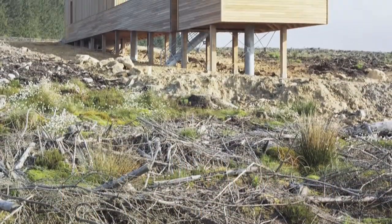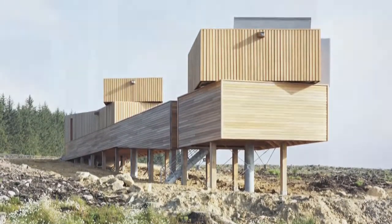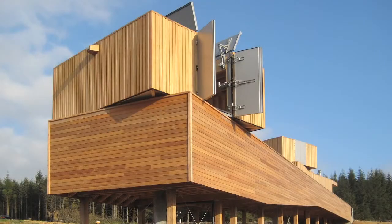It was actually a competition win. The idea was to create a land pier in the landscape and contain the telescopes in a more formal structure within the sort of environment that there is up there.